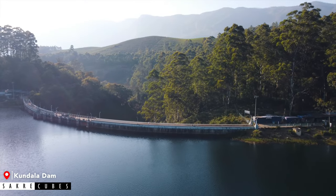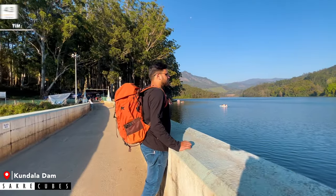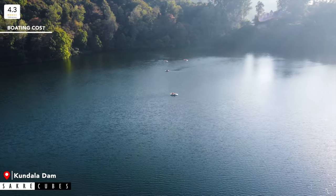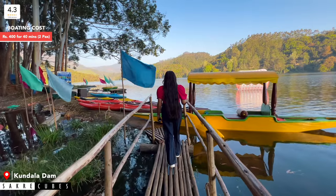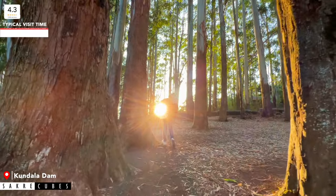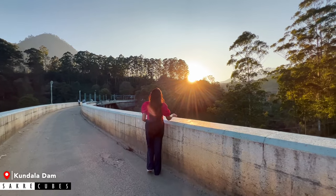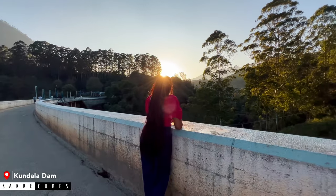Munnar is surrounded by numerous stunning reservoirs, lakes, and dams, among which Kundala Dam is one of the most popular, thanks to its stunning views and kid-friendly activities. If you miss boating at Anayarangal Dam, boating at Kundala Dam is a must-do activity. In addition to regular pedal boats, you can also find Kashmiri-style Shikara boats here. Attached to the lake is a small stretch of pine forest, which is a fantastic spot for photography and peaceful time in nature. This place can be crowded, so make sure to arrive as early as possible.